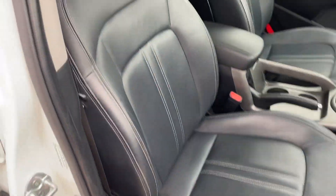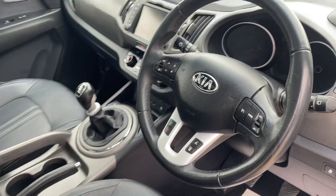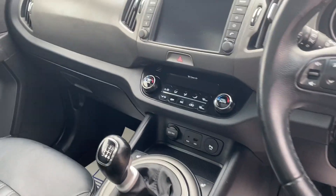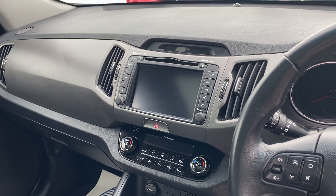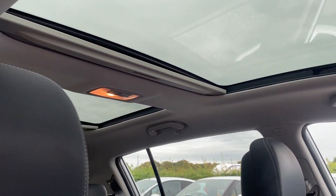Inside we've got the full leather interior with the heated front seats, cruise control, climate control with the Kia Clean Air System. Touchscreen in the centre there with sat-nav, DAB radio, telephone connectivity, and twin sun roofs.